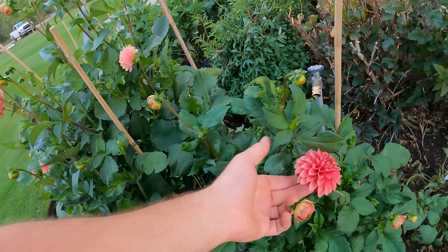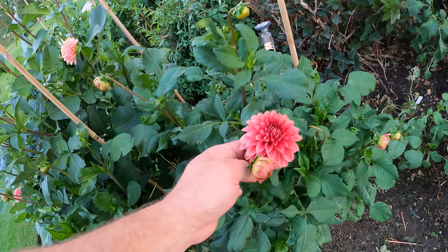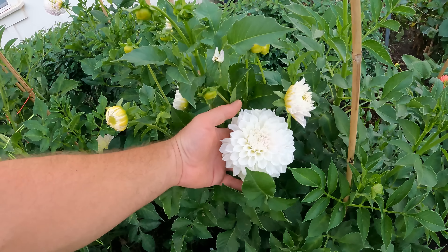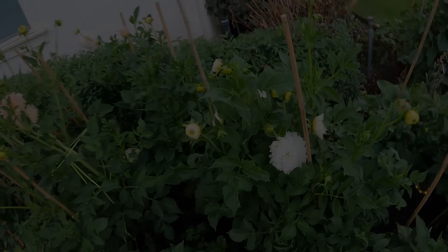This is a freaking sweet flower. That is K.A. Kelty Rose right there. So that's K.A. Bella Luna right there.